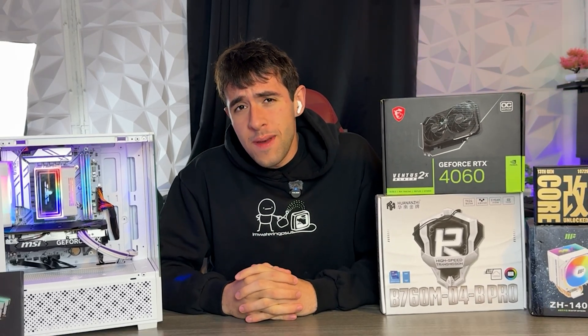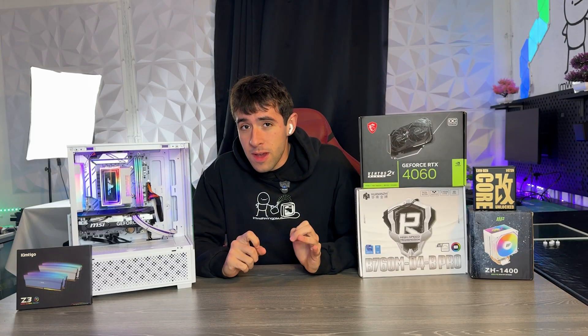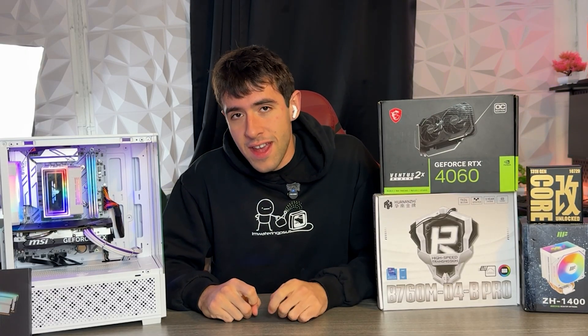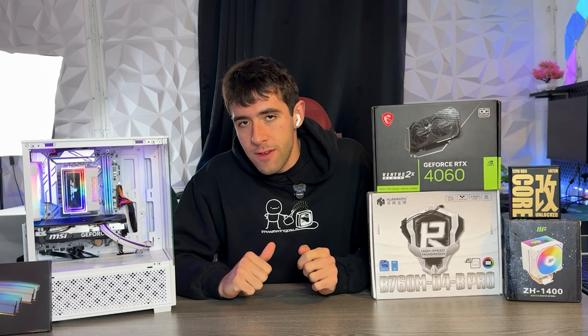In a world where PC parts are way too expensive and it's basically impossible to get a decent budget PC for $600, this thing right here is going to save Christmas and is actually going to be the best thing you can buy in late 2025 and early 2026. It is easily replicable in every part of the world, except for the deal on the GPU which you will have to adjust based on where you live.